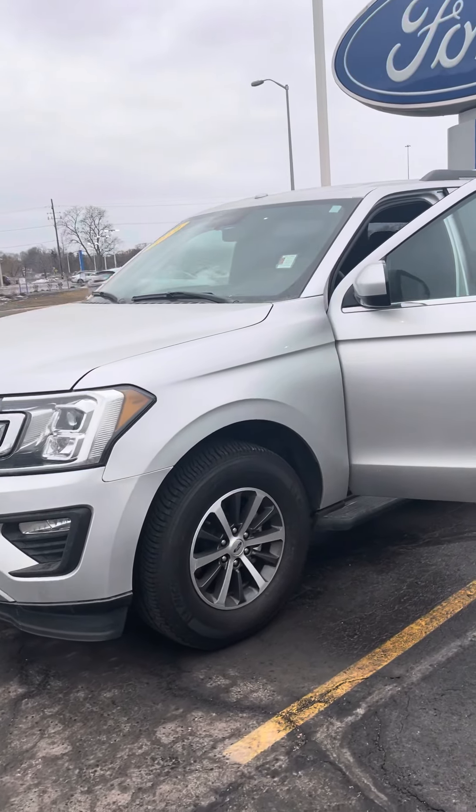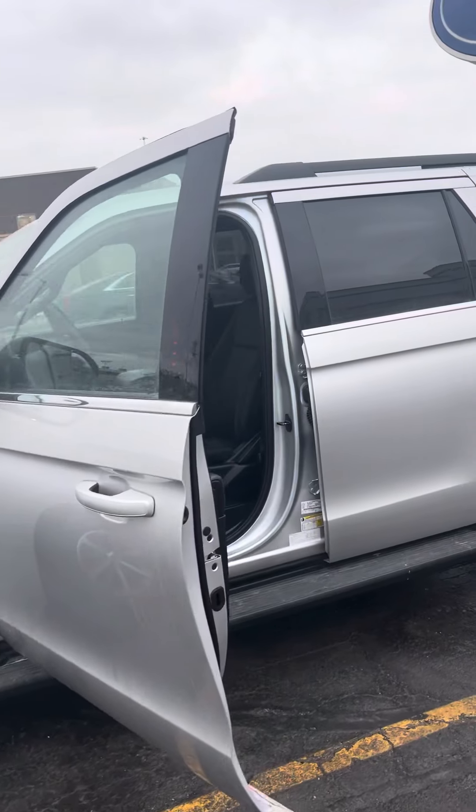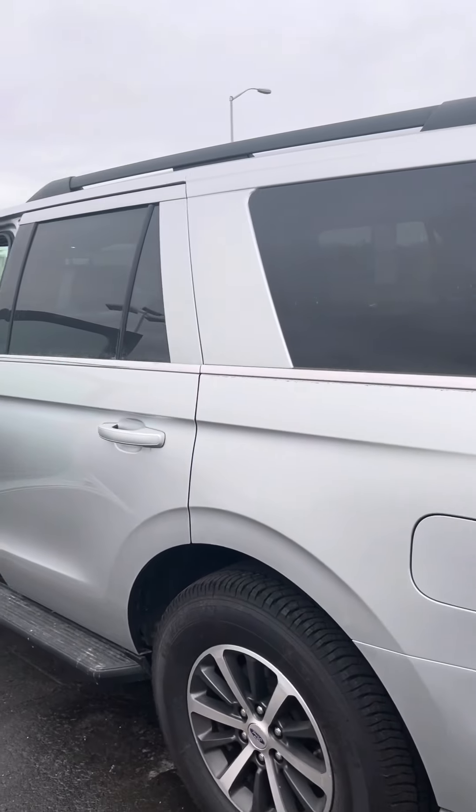Hi, this is Emil over at Boucher Ford in Menomonee Falls. I want to send you a quick video of this very nice 2019 Ford Expedition that we just recently brought into our inventory.